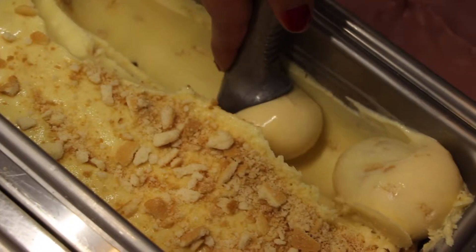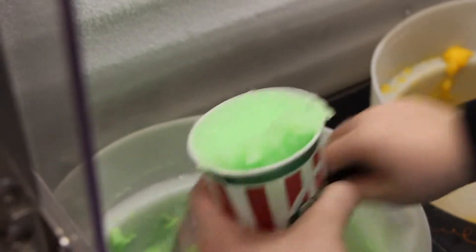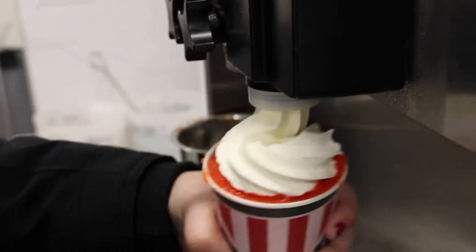The second most popular item is our homemade hand scooped custard. The gelati has a layer of our soft-serve custard on the bottom with our smooth Italian ice in the middle and a perfect swirl of custard on top.